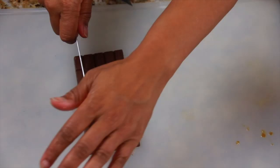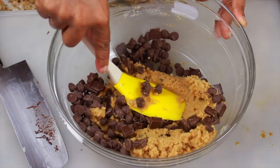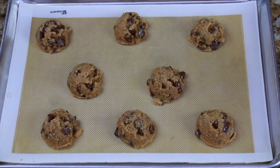Just fold it into your dry mixture. Then chop up your chocolate bar if you're using one — cut it into whatever size pieces you want, big or small, it doesn't matter. Throw in your chocolate chips and fold everything together.